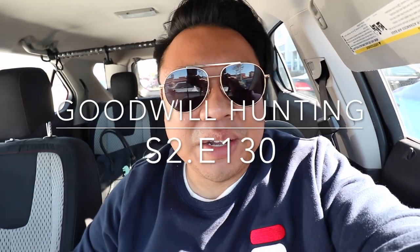Greetings and salutations YouTube. It's Hadrian here. Welcome to a new video. How's everyone doing today? I hope you guys are all doing fantastic.